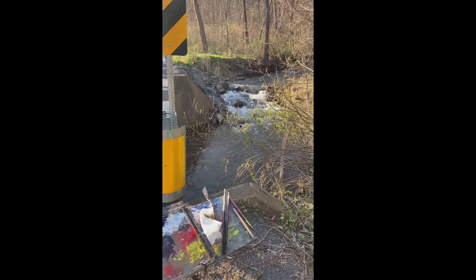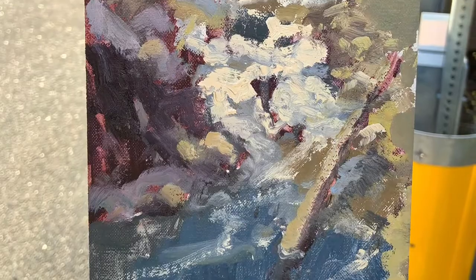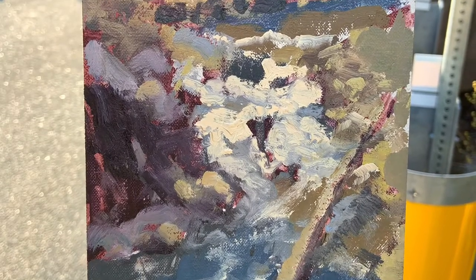I want to invite you to like and share this piece, and let me know — give me your comments.